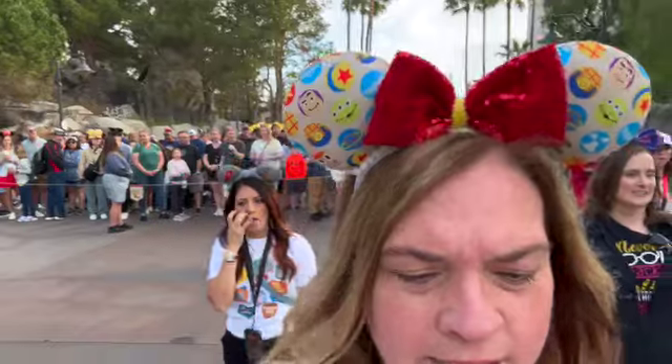It is 7:30, here we go. I am in the early entry guest line — you can see behind me those are the rope droppers, who won't get to come in until 8 o'clock. They're probably waiting to go to Racers or a coaster. We are actually headed to a coaster, and there are only certain rides open during early entry.